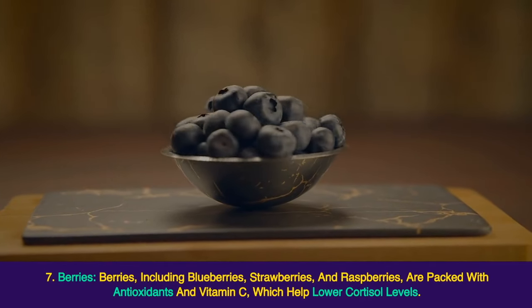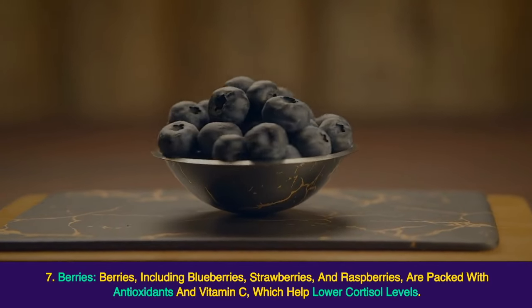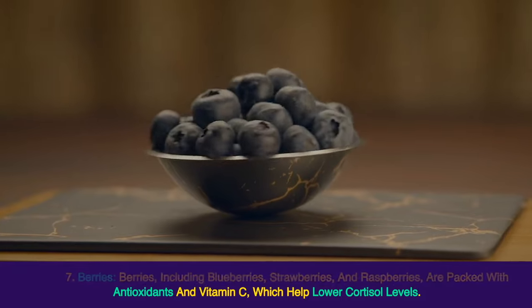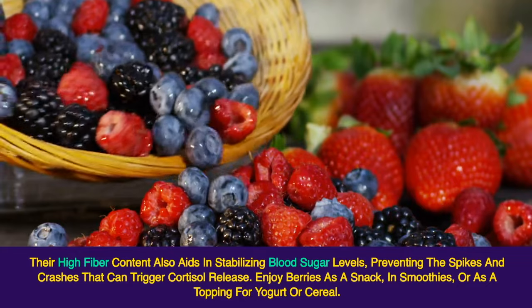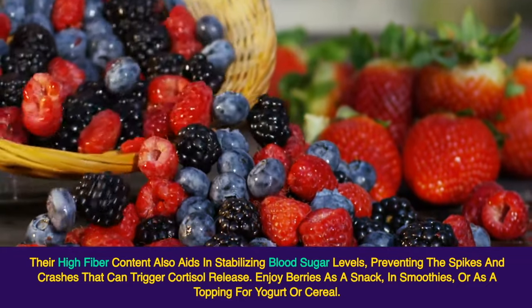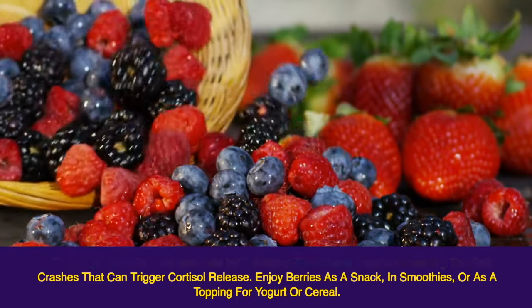Berries, including blueberries, strawberries, and raspberries, are packed with antioxidants and vitamin C, which help lower cortisol levels. Their high-fiber content also aids in stabilizing blood sugar levels, preventing the spikes and crashes that can trigger cortisol release. Enjoy berries as a snack, in smoothies, or as a topping for yogurt or cereal.